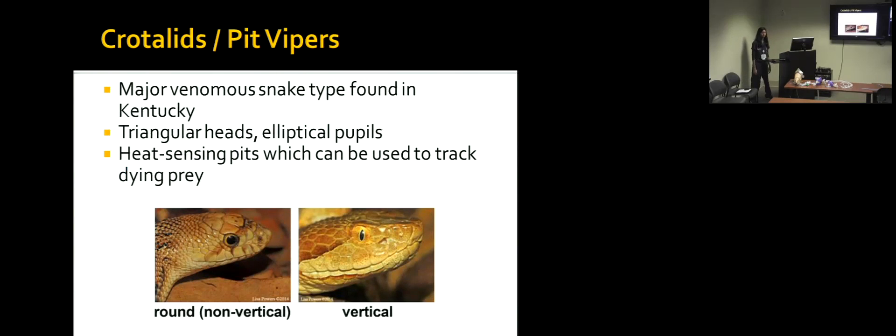The pit vipers are the ones you see more frequently in Kentucky. They're called pit vipers because they have these heat-sensing pits. After they bite and envenomate their prey, they are able to sense where the prey is going, track them until they die, and then eat them. They always have a triangular head shape and vertical slit-like eyes. So if you see ones with round eyes, you're probably okay — though I've never wanted to look at a snake that closely.